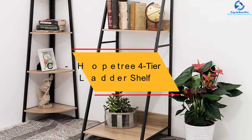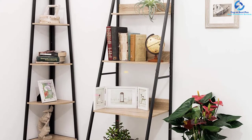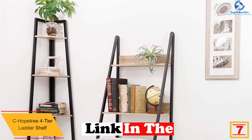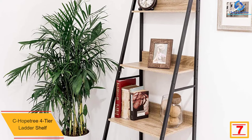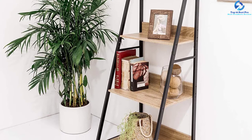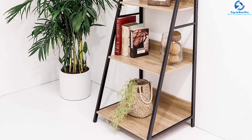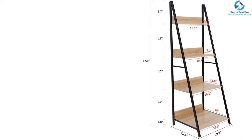At number seven, we have the Sea Hope Tree four-tier ladder shelf. This shelf is quick and easy to assemble — you will take just a few minutes since all parts and instructions are included. Its elegant slope design makes it appropriate for all spaces. The four-tier shelf has been made from quality tubular steel frames, which makes it very stable.